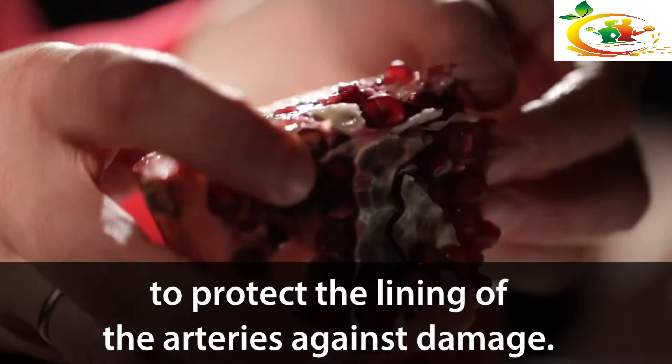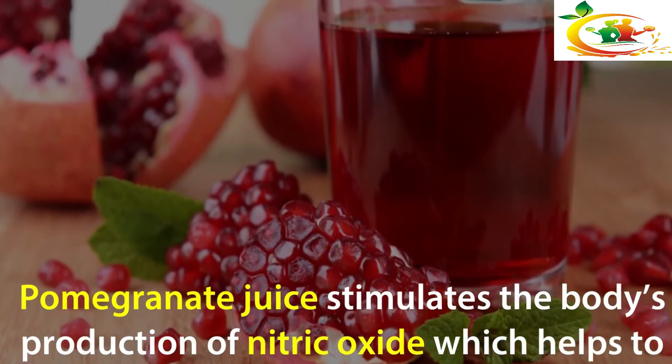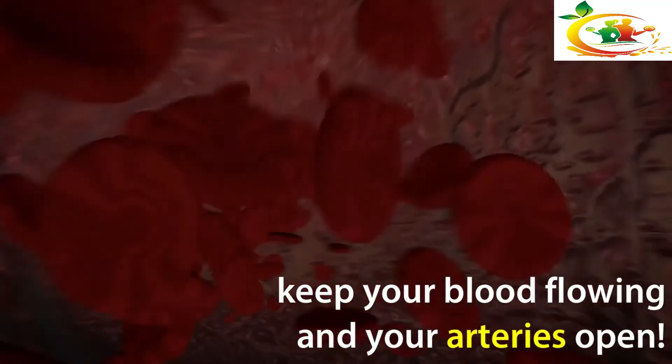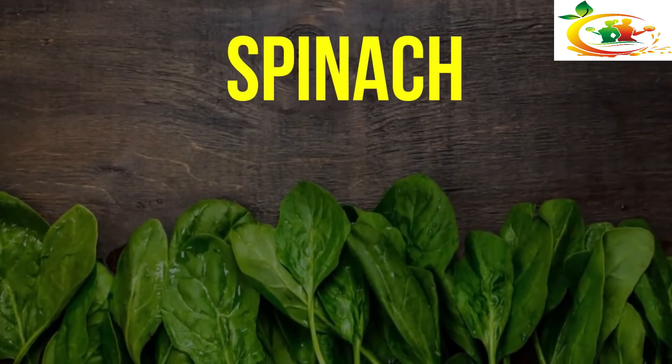Pomegranate: This amazing fruit contains phytochemicals that act as antioxidants to protect the lining of the arteries against damage. Pomegranate juice stimulates the body's production of nitric oxide, which helps to keep your blood flowing and your arteries open. Try eating fresh pomegranate or enjoy some organic pomegranate juice.